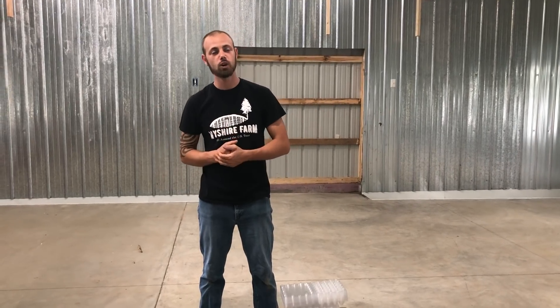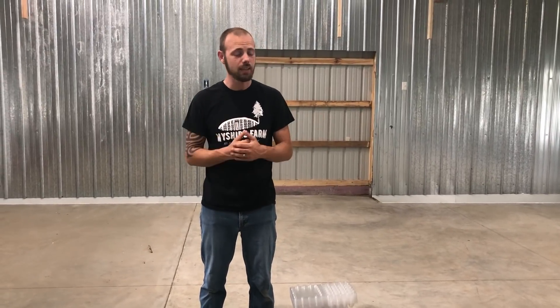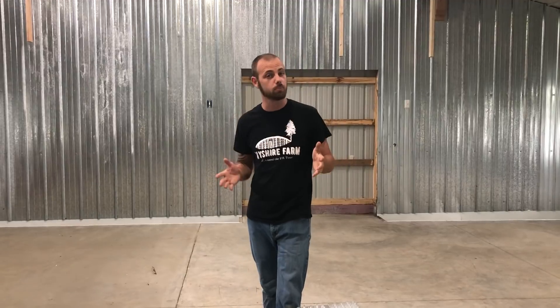Hey guys, it's Zach from My Shire Farm and this is my first official video that I'm doing in the new quail barn. So that's pretty exciting. What I wanted to let you know is I'm going to do a detailed video on certain things, but long story short, My Shire Farm is expanding and we are now going to be able to provide plenty of supplies for you for your quail needs.